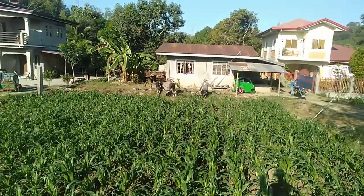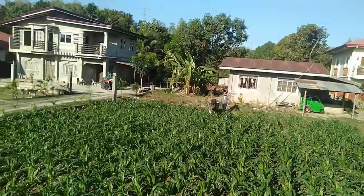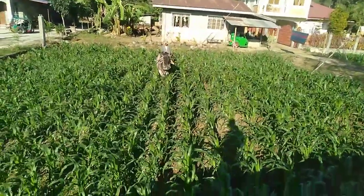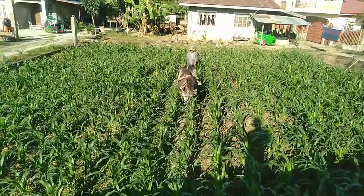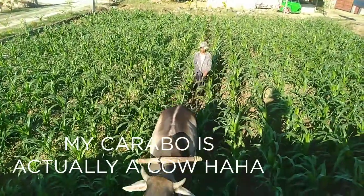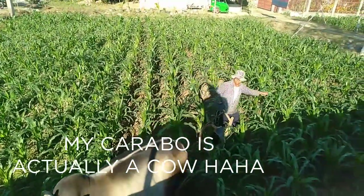They're just going up and down the different rows. I'm amazed that they don't tread on the crops themselves — they allow enough room for the carabao to walk between the furrows. Look at him, he's so careful where he walks. He just ambles along. And the farmer behind has a very primitive plough, which you can see he then moves up and picks up.